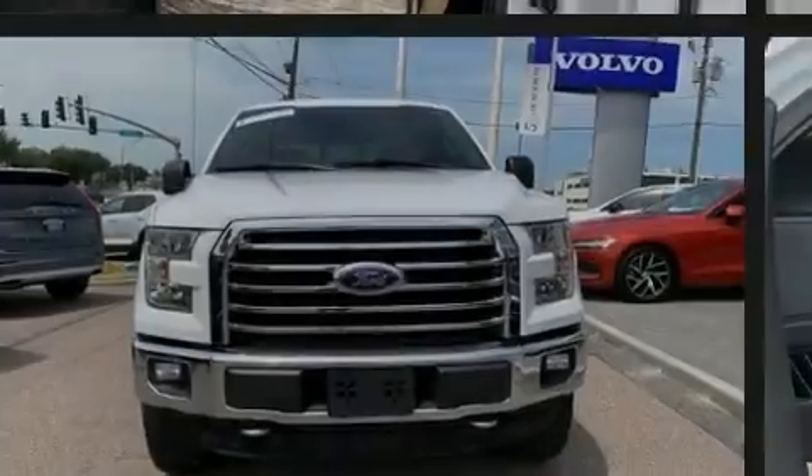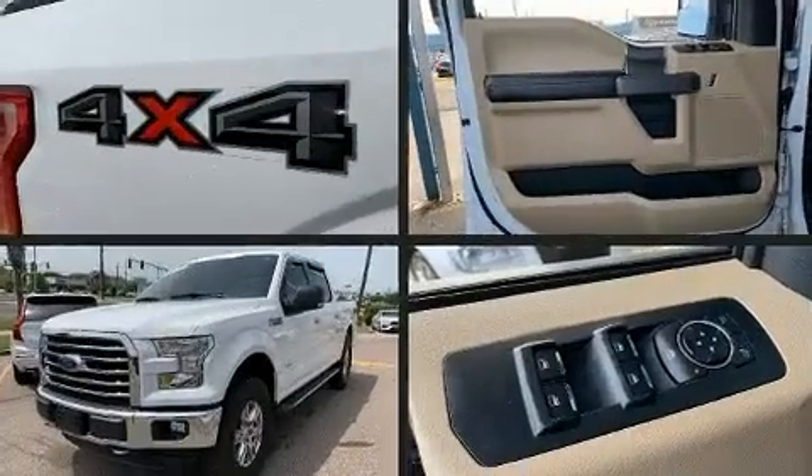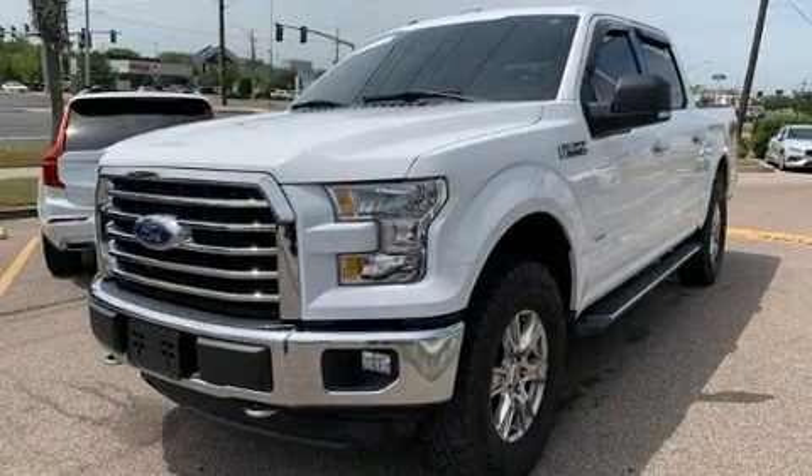Familiarize yourself with the 2015 Ford F-150. It features four-wheel drive capabilities, a durable automatic transmission, and the 3.5-liter six-cylinder engine.